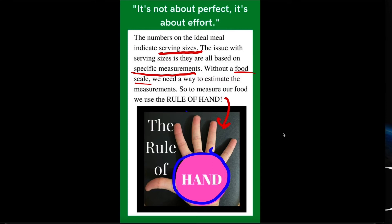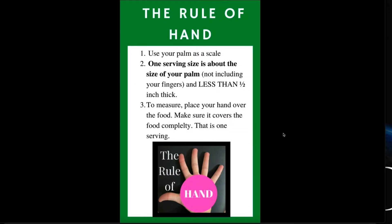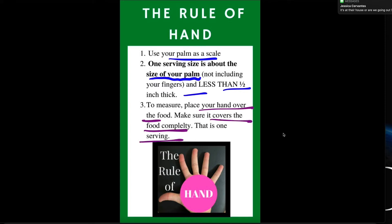So here's how you use it. You're using your palm as a scale — you're not putting the food in your hand, you're putting it over. One serving size is about the size of your palm and it's less than one half inch thick. I've had people joke like, 'I'll have a stack of burgers as high as the ceiling in my hand' — obviously that's not one serving. You want to place your hand over the food and make sure it covers the food completely. That's one serving.